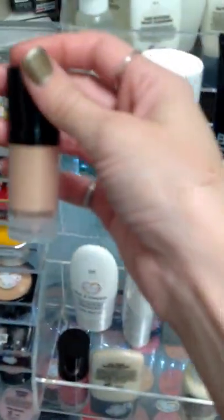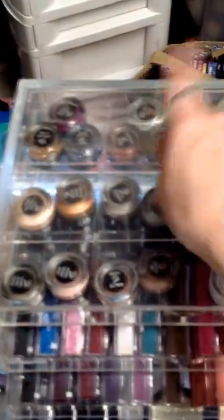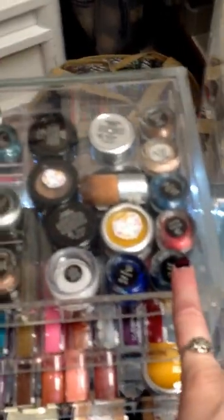The camera won't focus. We have liquid blush, liquid shimmer. Here we have cream eyeshadows. I've got glitters in the back — actually those are gel eyeshadows. We have gel eyeliners.